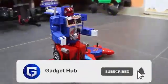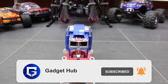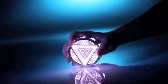If you want to see more videos like this, please subscribe and tell us in the comments which gadget was your favorite. I'll see you in the next video. Bye!